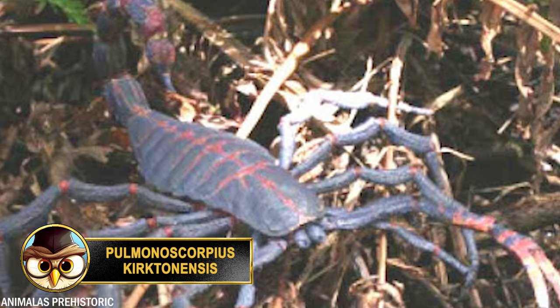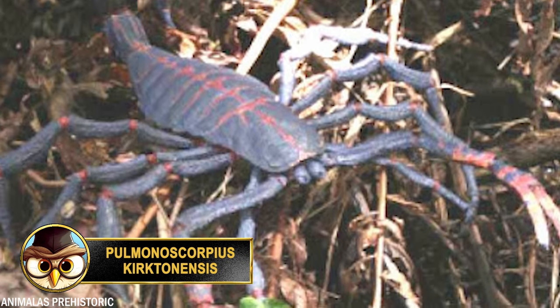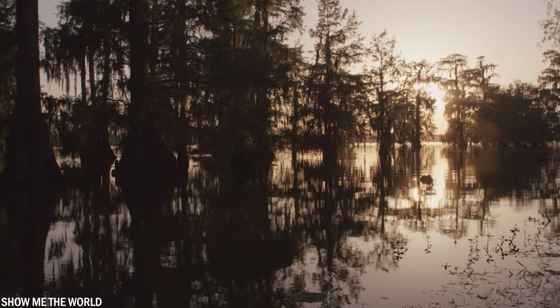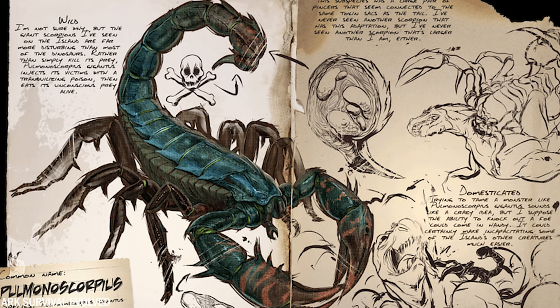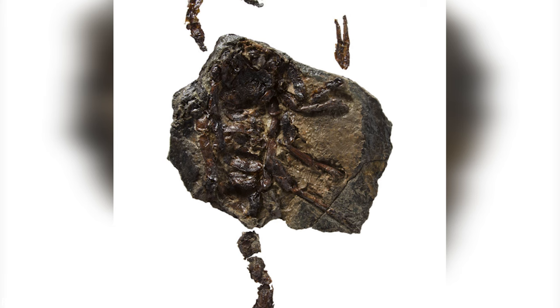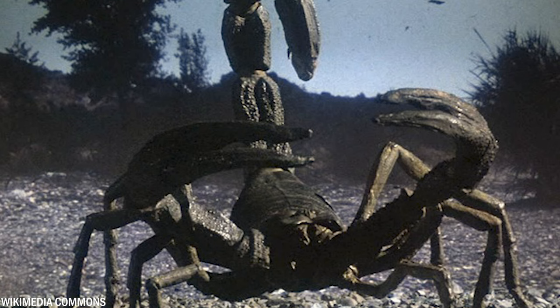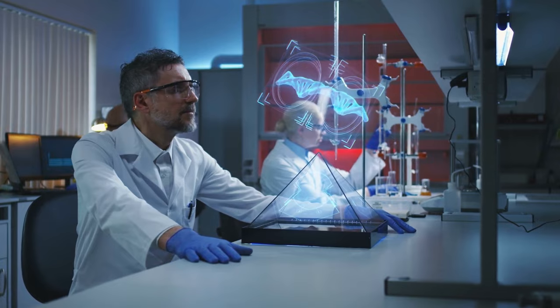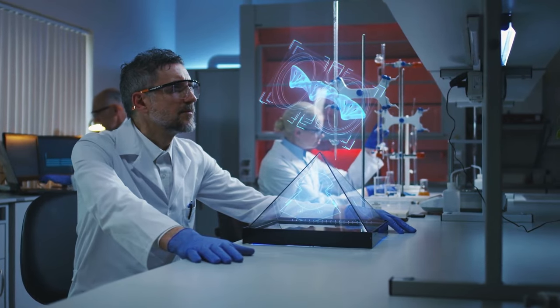Parioscorpius kirktonensis is an extinct species of scorpion that lived during the early Carboniferous period, approximately 330 million years ago. This species is one of the largest scorpions ever discovered, with the largest known individual estimated to be over 28 inches or 70 centimeters long. Fossil remains of this killer scorpion were first found in the Kirkton formation of Scotland. Surprisingly, this prehistoric scorpion had soft tissue that was well-preserved, allowing scientists to study its anatomy and behavior in greater detail compared to other fossils.